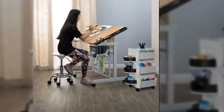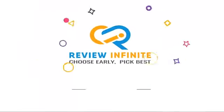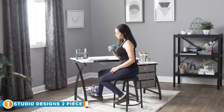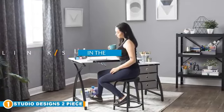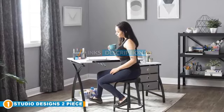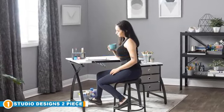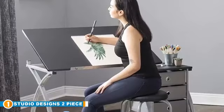So without further ado, let's get started. The number one position is dominated by the Studio Designs 2-Piece Comet Art Drafting Table. With over 40 years of experience in the furniture business, Studio Designs has consistently manufactured drafting tables with contemporary designs and functionality, and the 2-Piece Comet Art is the most contemporary of all.